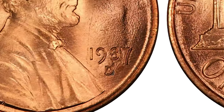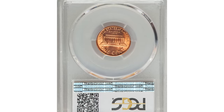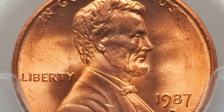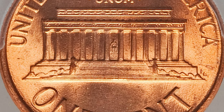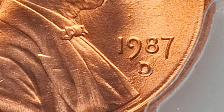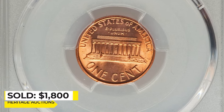In 1987, some Lincoln cents featured a repunched mint mark, meaning the D mint mark was stamped twice on the coin. This resulted in a ghost image of the D appearing slightly shifted from the original. This variety is known as the 1987 Lincoln cent with D over D repunched mint mark and is highly sought after by coin collectors. The repunched mint mark adds to the coin's historical significance and rarity, making it more valuable than other common Lincoln cents from the same year. If you have a 1987 Lincoln cent with a repunched mint mark, it is recommended to have it professionally graded and authenticated. This gem, in MS67 red condition, ended up selling for $1,800 at Heritage Auctions.